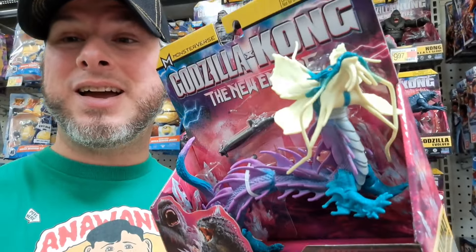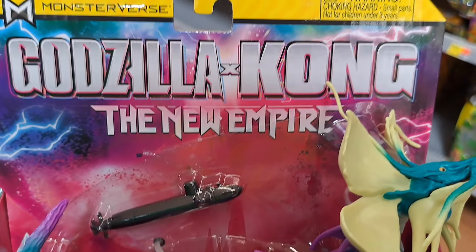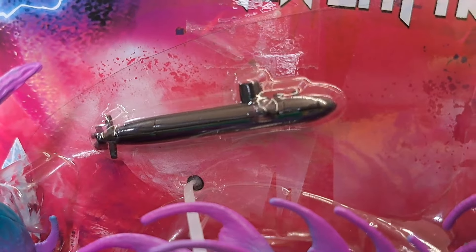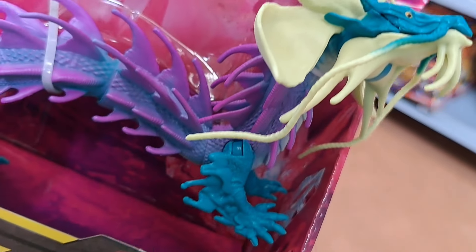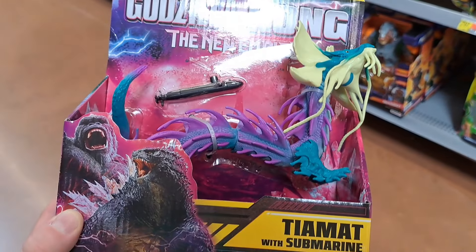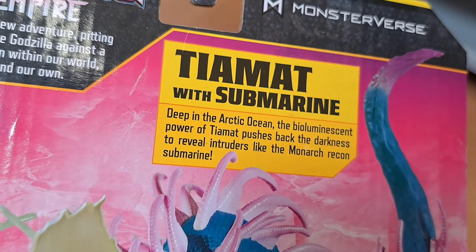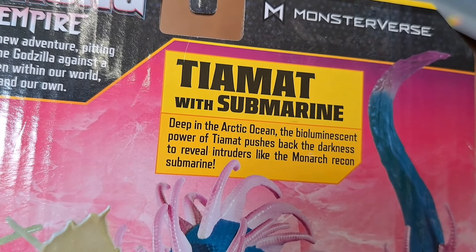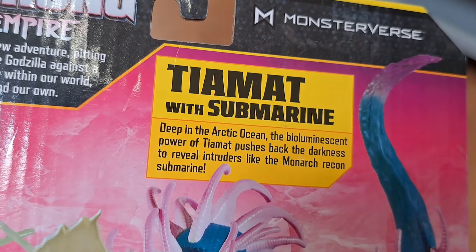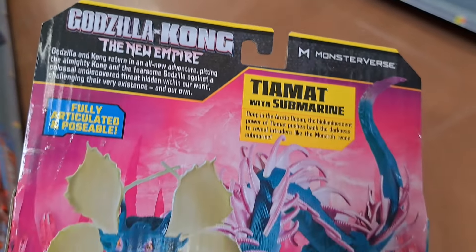Check this out — got the new Tiamat with submarine here from Godzilla X Kong: The New Empire. That thing is so crazy looking. It says: deep in the Arctic Ocean, the bioluminescence power of Tiamat pushes back the darkness to reveal intruders like the Monarch recon submarine.